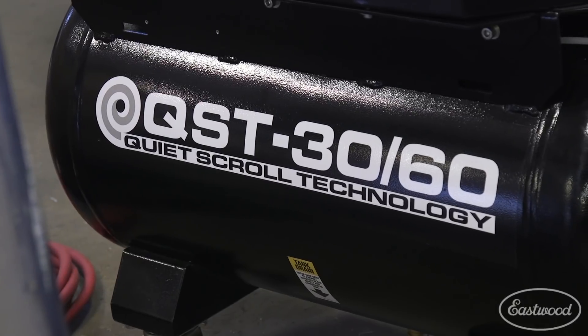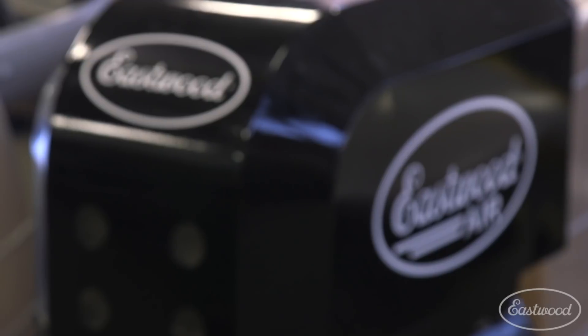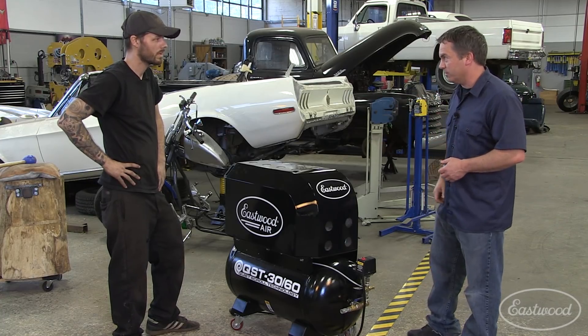All right Mike, thanks for the honest opinion and putting it through all these tests — a lot of them I didn't even realize you were going to do. We really appreciate it at Eastwood and we're glad to hear you love it and had great results. Thanks again. Now let's go check out some of these cars you're building. Sounds good.